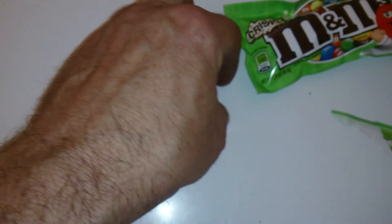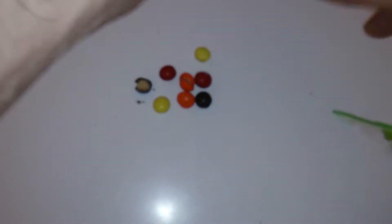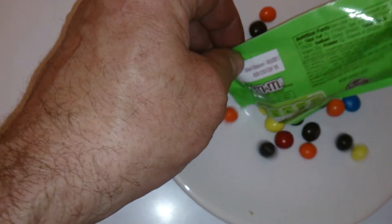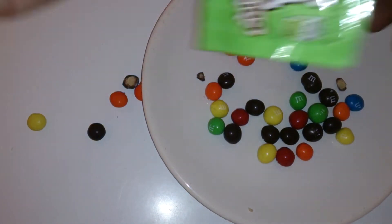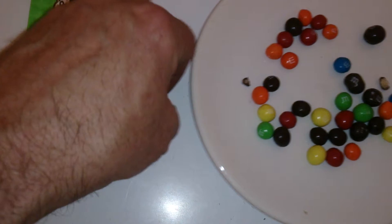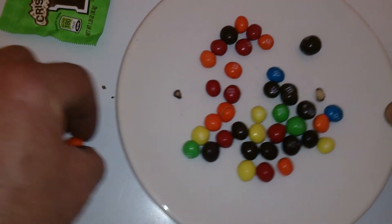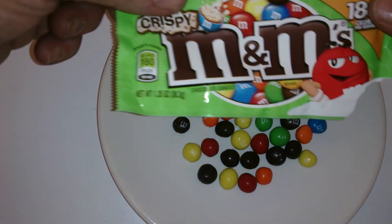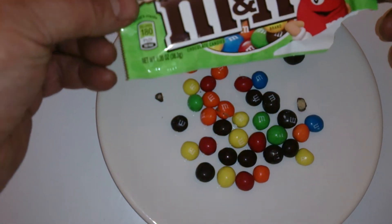I was actually given these, so I don't normally buy M&Ms. There you go — that's the average contents of the bag, with the exception of those there as well. So that's it, that's the Crispy M&Ms for you to look at.